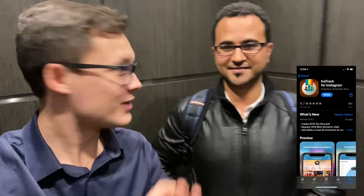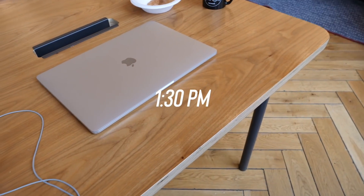Smash that like button, subscribe for videos like this. So I met this friend right here, Bond. Bond is also here at WeWork, and he built a really cool application that tracks all your Instagram followers and likes. It's so cool to meet people at WeWork — you get to talk, share ideas, and learn from each other. That's the most important part.